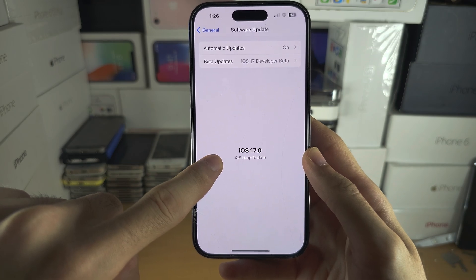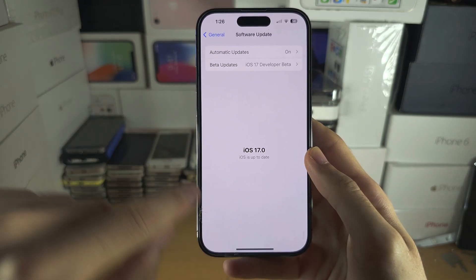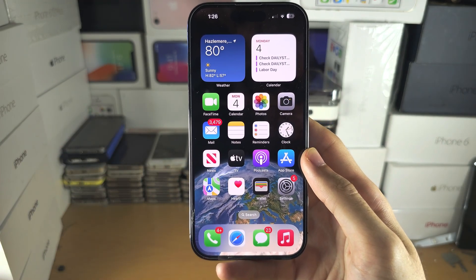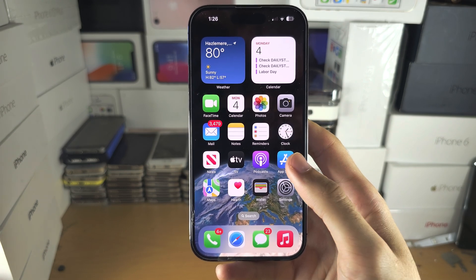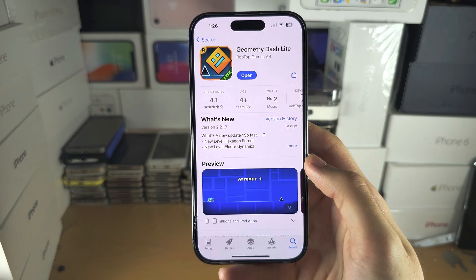Just update to the public release of iOS 17 and then try again. If it's still not working, then your app developers need to update their apps to work on the new software. Go to the App Store and check the application in question.